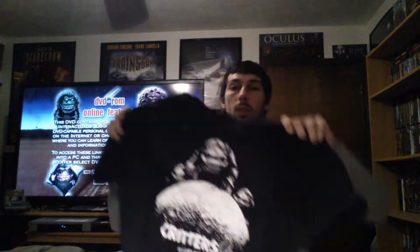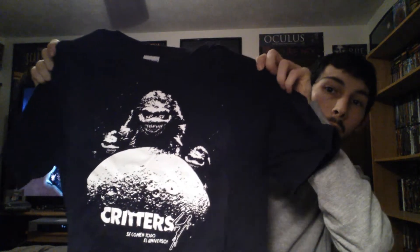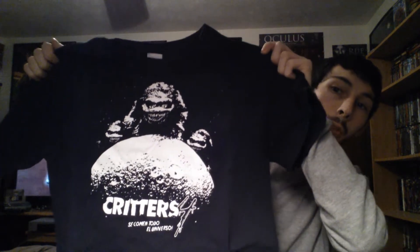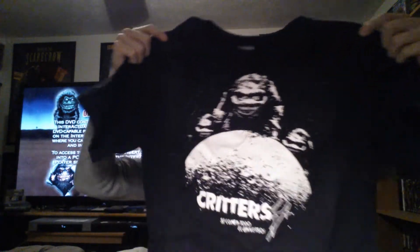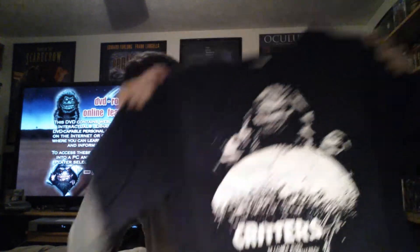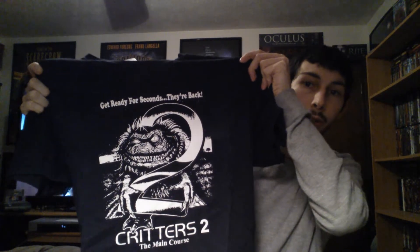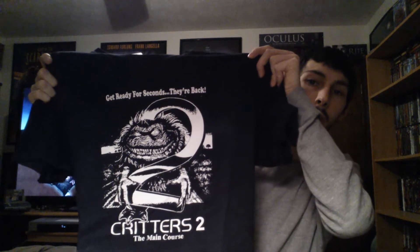This one is also from Fast Custom Shirts and this is the cover art for Critters 4. These are all done black and white, by the way, so the shirts are actually really comfortable too, and they only cost $10. Both of those from Fast Custom Shirts were $10. This one also came from Fast Custom Shirts and this one is for Critters 2: The Main Course — the alternate cover art besides the Critter Ball rolling around. This is the other version of it, and it only cost $10 as well.